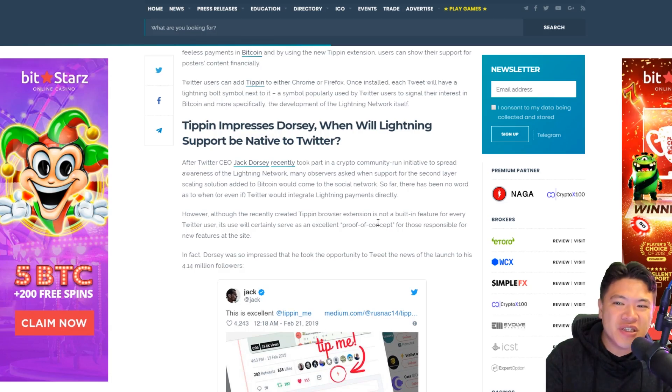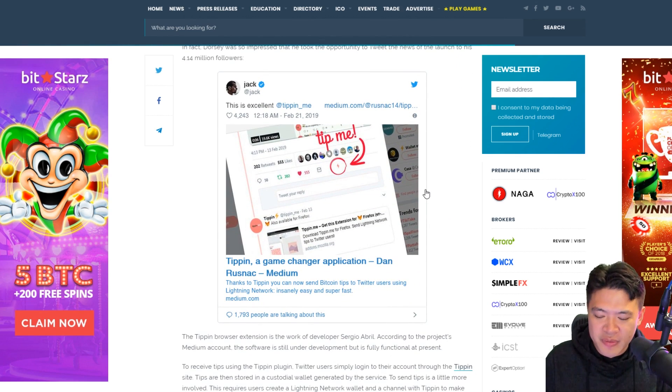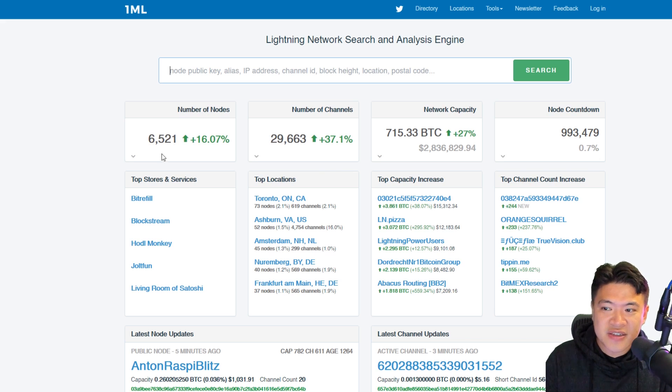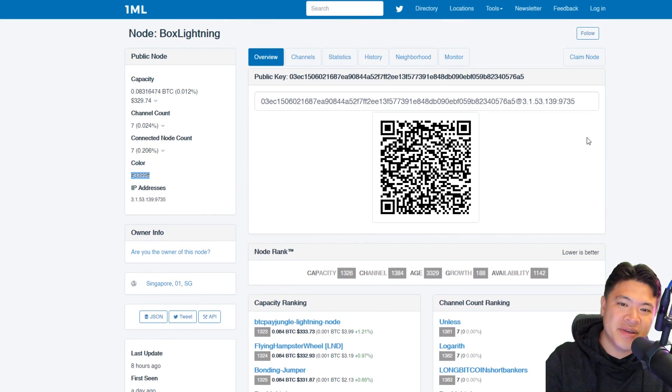Everyone is talking about the Lightning Network because it's finally moving from a theoretical concept to something actually being implemented. Right now if you go to 1ML, the website to look at what's happening on Lightning, you can see 6,521 nodes with channels open to communicate, and 750 Bitcoin of network capacity. That's my node — it's called Box Lightning. If you want to connect and form a channel, that's my URI and you can leave a comment with yours.